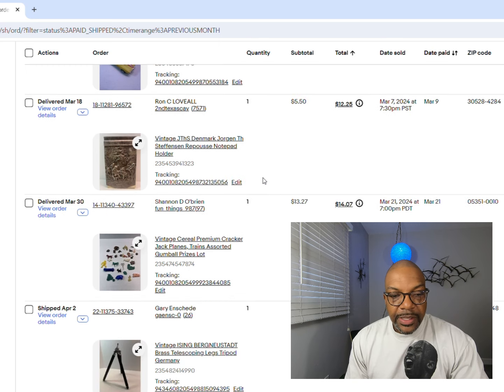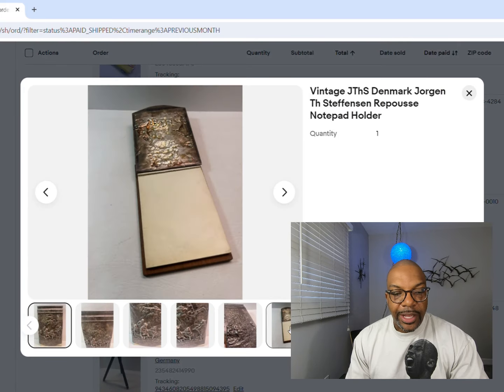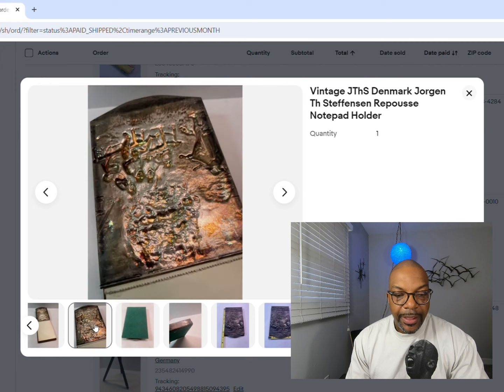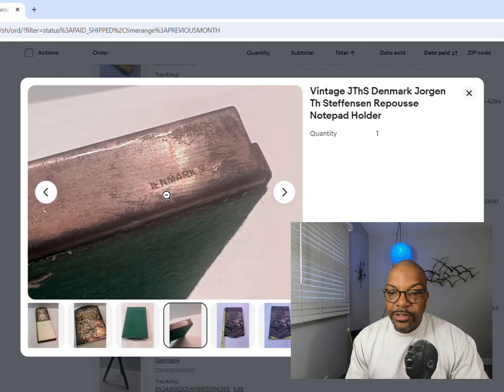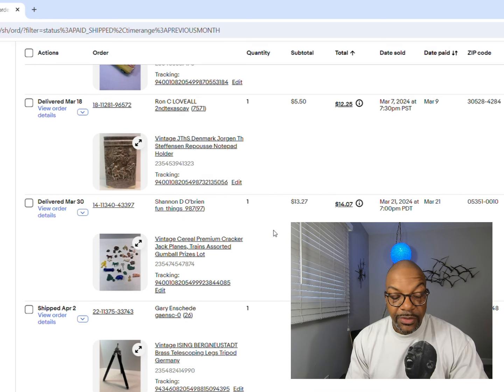Next up is a notepad holder I found in Minnesota. I thought it said Sterling when I grabbed it, but it just says Denmark. I found similar ones on eBay and figured I'd stick it out there - we got $5.50 for that piece.